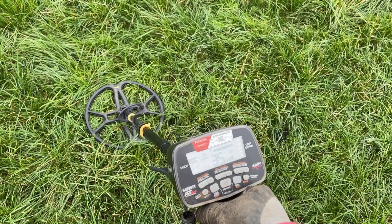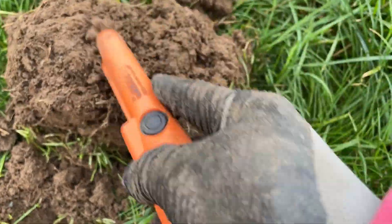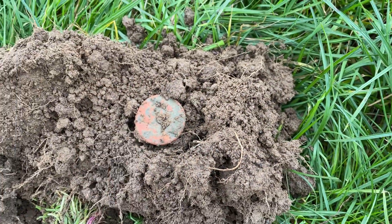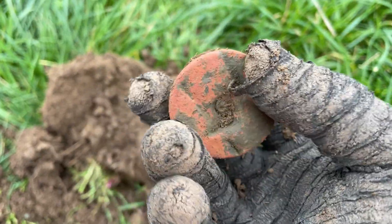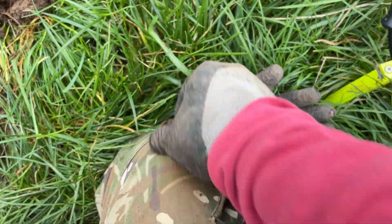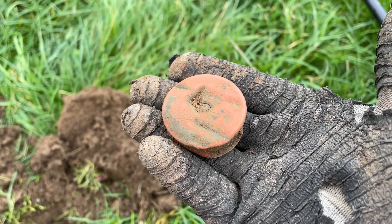A beautiful 80-81 signal — finally a decent target! Let's see what it is. Oh, blimey O'Reilly! So that is a rather large flare gun cartridge base. Big old — I'll measure it — looks like inch and a half, 1.5-inch flare cart base. There's a bit of brass on it — a bit of militaria, World War II era. Moving on.